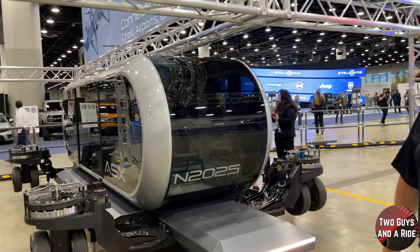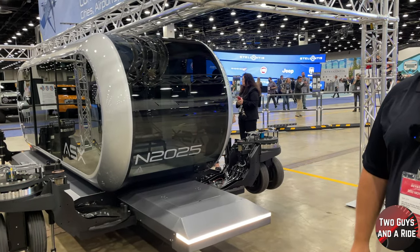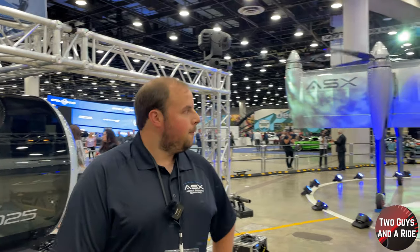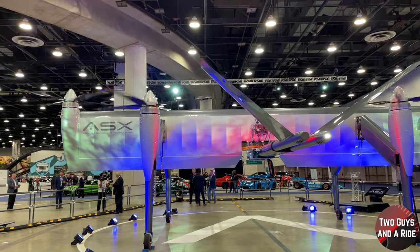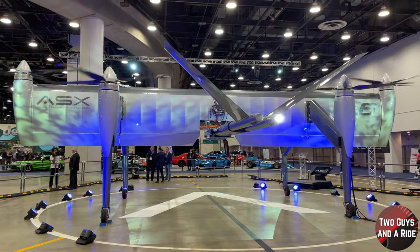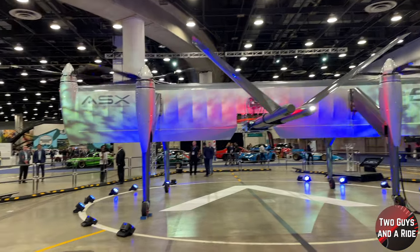How close are you to actually being up and running and selling units? For cargo we're aiming for around 2025 to 2026, and that's largely a regulations question. You feel you've got the technology where it needs to be? On the technology side it's batteries, but on everything else it's regulations. Companies like Amazon's drone services are also dealing with regulations because there's plenty of frameworks for commercial and general aviation, but not really much for autonomous aviation like this.